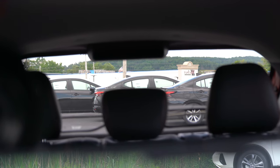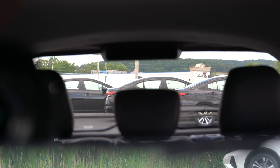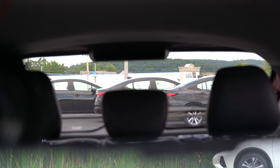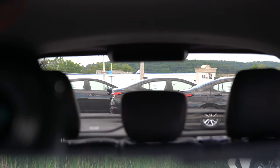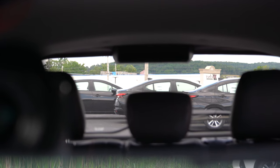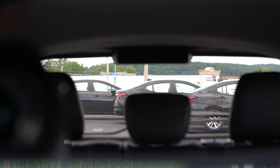Cabin noise is on par for the class — similar to the C-HR and Ford EcoSport, you do get a little road noise. As for visibility, I can see pretty well out the back, though those second-row headrests are enormous and eat up a good bit of rear visibility. You can always remove them if you don't have rear passengers or fold the seats down, but they definitely affect visibility.